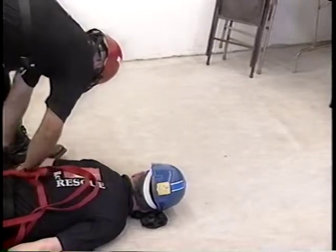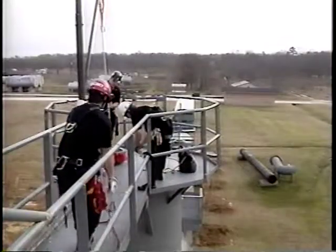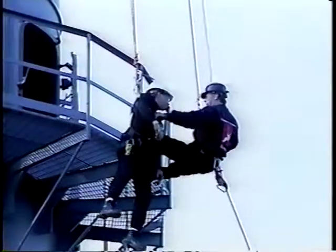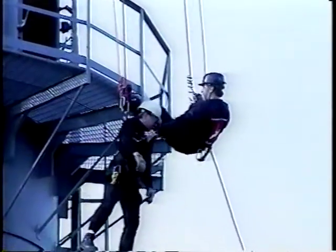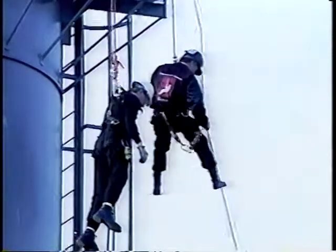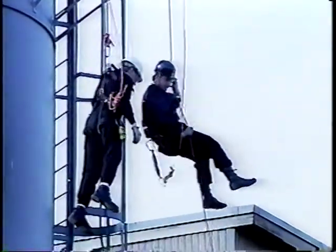Don't wait for an emergency. Rescue teams should practice making confined space rescues at least once a year. It's best to simulate an actual rescue operation in a space whose size, configuration, and accessibility are similar to the spaces you may encounter.